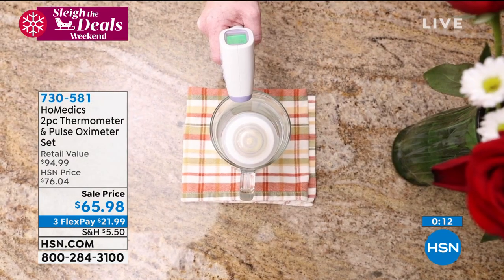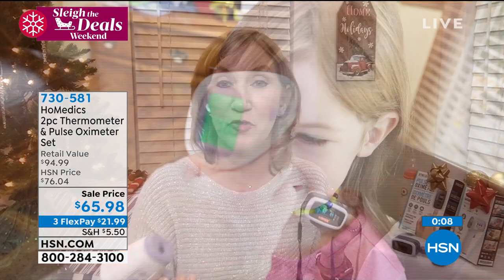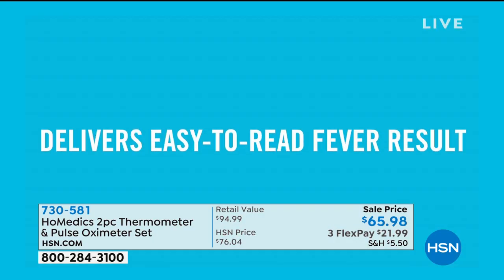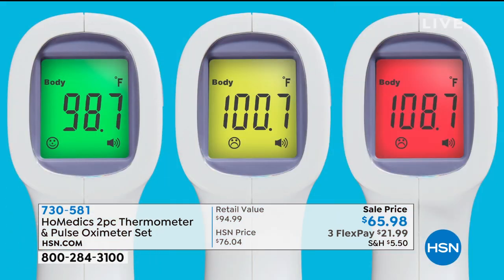A thermometer with me even when I go out because so many places want your temperature before you arrive. The color-coded reading — yellow, green, or red — means you can even ask a child what color the screen is and you'll know if everything is okay. Thank you so much, Lisa. We're coming back with our Bissell — you're going to love it. It's awesome.